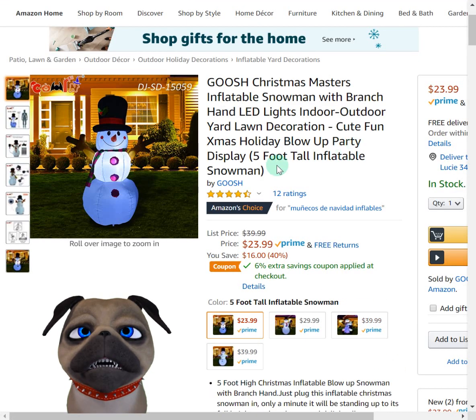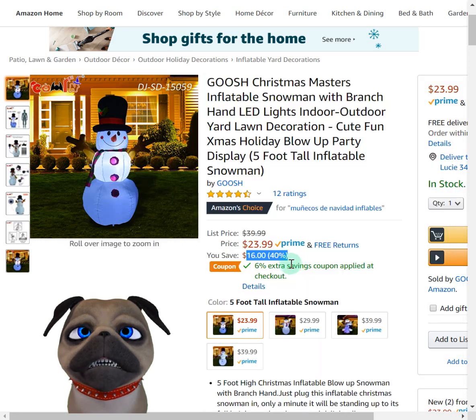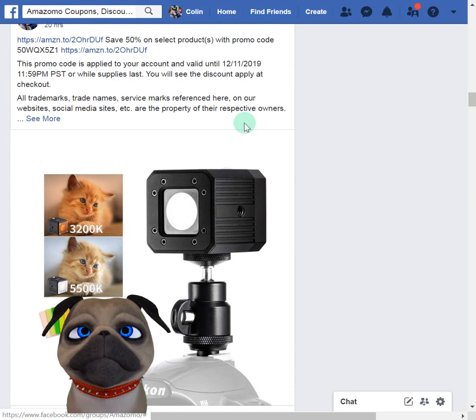The snowman was rated really well. There's technically only a 6% coupon, but when you use the link on the Amazomo page, 40% will be applied. It's an Amazon Choice product — really nice if you're into Christmas decorations, outside lawn stuff. That's a great little gift in my opinion.